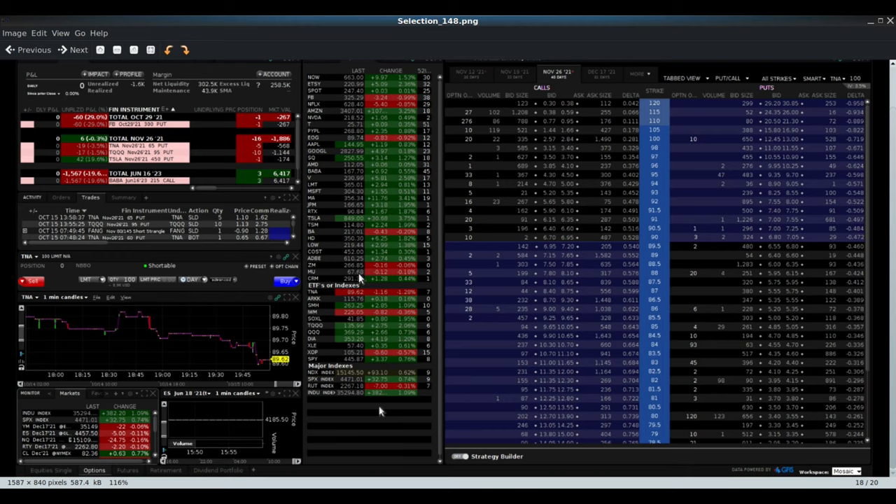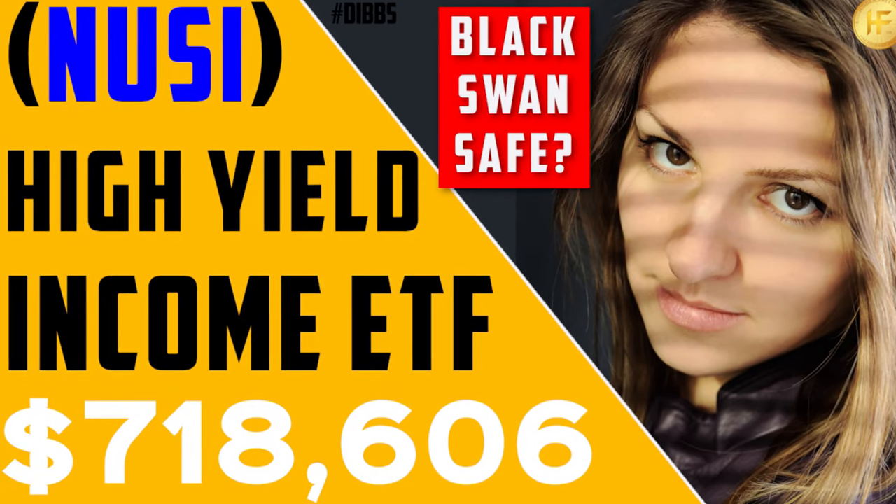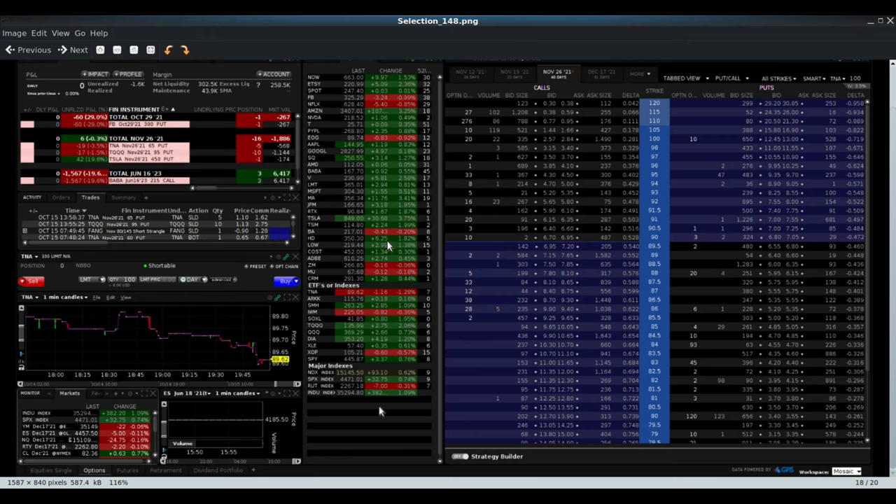In this video I want to go through NUSI's collar strategy in a little more detail. They put some new collar options on, and when I did the recording last week for the weekend video, because it was the end of expiry they had taken the calls off, so it wasn't a great explanation. In this video we're going to go through all the details on the current strategy and the current options they have on the call strategy for NUSI, because they just opened up a whole new brand new set.